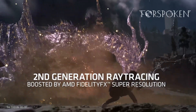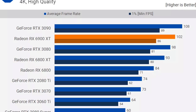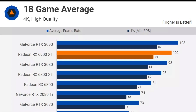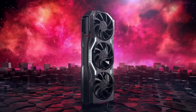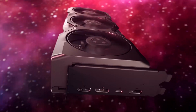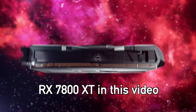If we take a look at the previous generation, there was no RX 6900 XTX, and the 6900 XT was close to the RTX 3090 in terms of performance. So that XTX naming is not very logical. But it is absolutely within the company's right to name their products whatever they want. For simplicity's sake, I will call this GPU RX 7800 XT in this video.